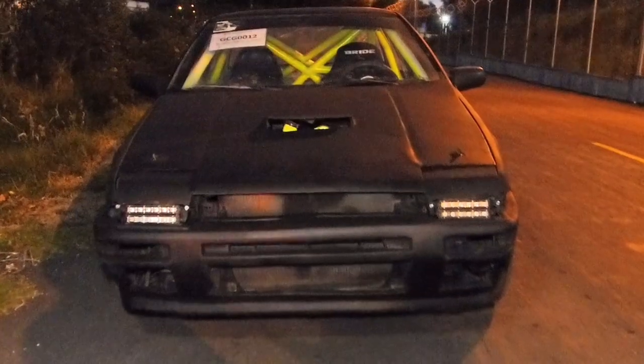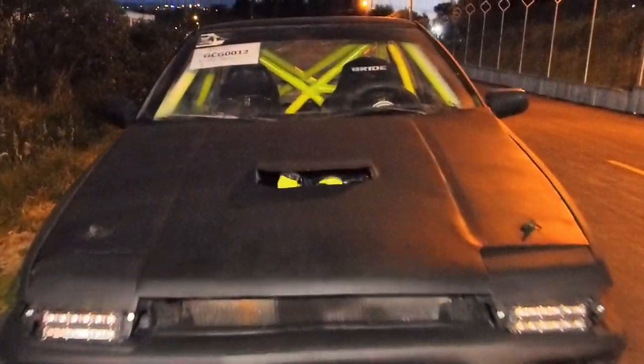El auto en sí es escaso, es un Trueno. Varían también los modelos: el Levin tiene los faros rectos, este es un Trueno porque en su tiempo tenía los faros retráctiles. Entonces fuimos modificando poco a poco.